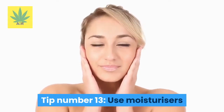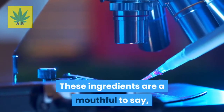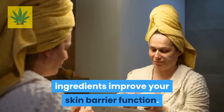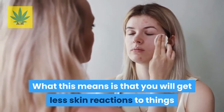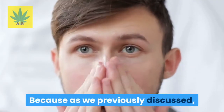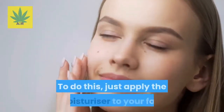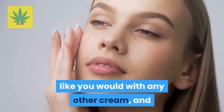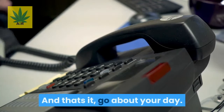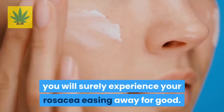Tip number thirteen: use moisturizers that contain niacinamide or nicotinamide. According to research, two studies have found that moisturizers with these ingredients improve your skin barrier function, meaning you will get fewer skin reactions to cleansers and cosmetics — which may be what's causing your rosacea in the first place. Just apply the moisturizer to your face like any other cream and gently massage it in until absorbed. Over the course of the next few weeks, you will surely experience your rosacea easing away.